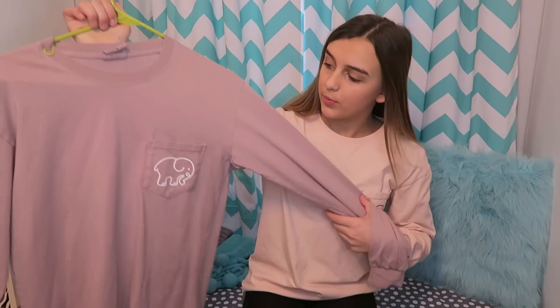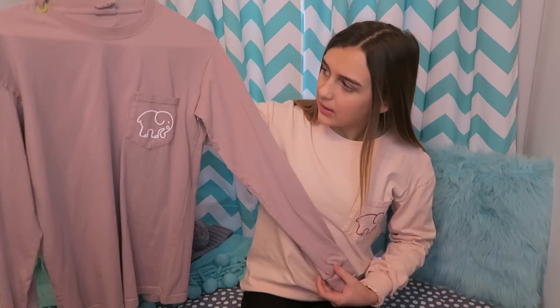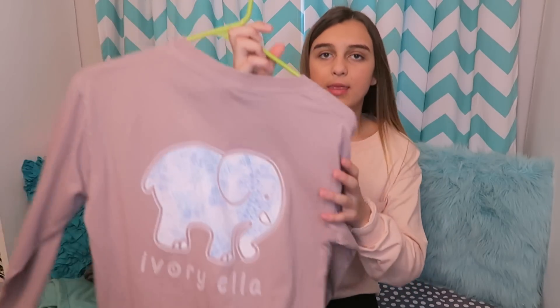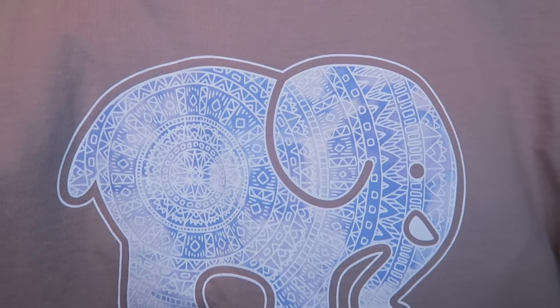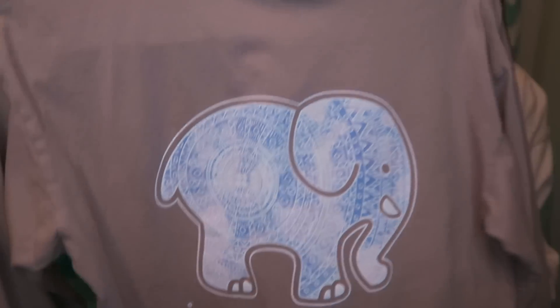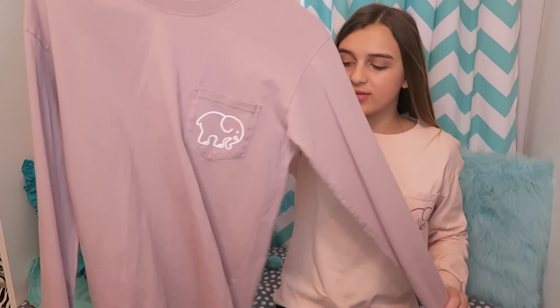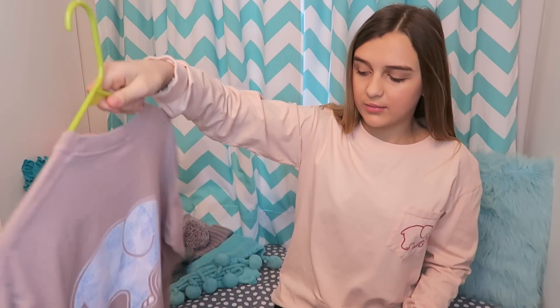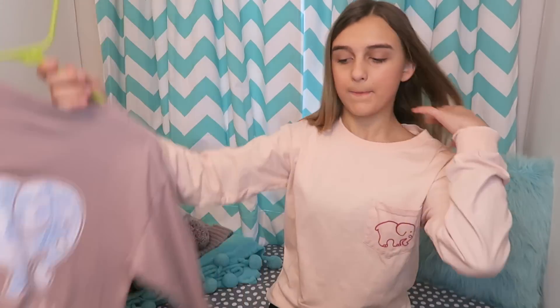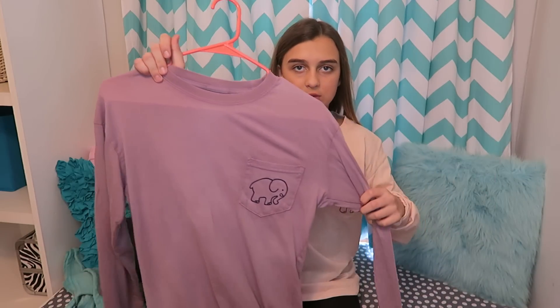The next shirt is probably my second favorite. It's kind of a taupe color and it looks a little purple. The elephant is white, and this is my favorite design — it's kind of like a circle henna design. This is called the Taupe Zelige. I like how the back is in bubble letters.